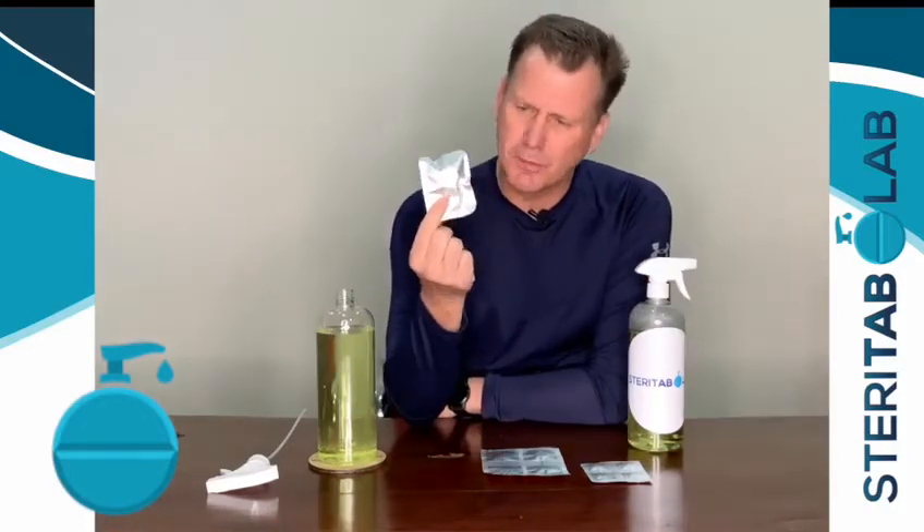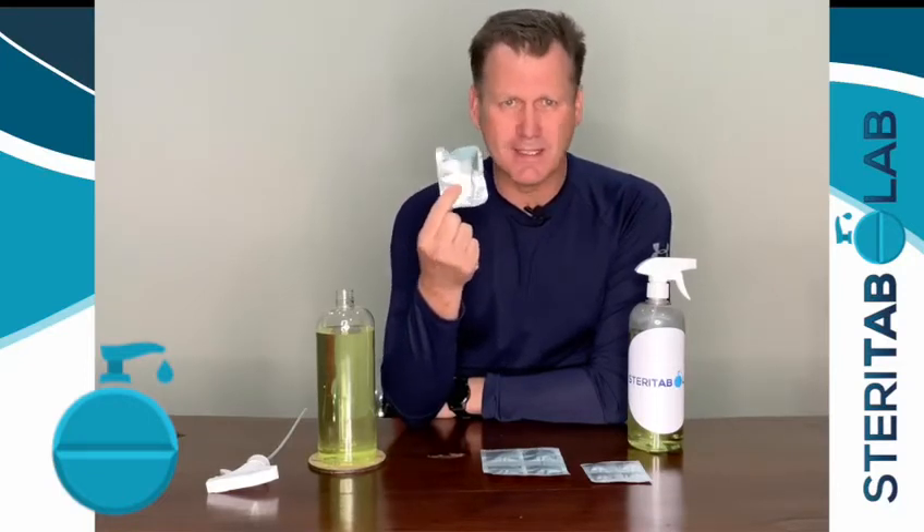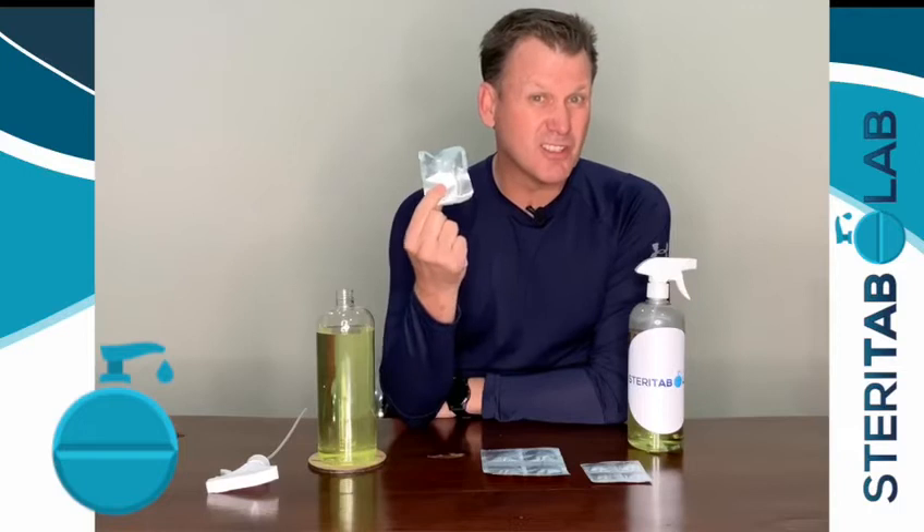Number three, this little sachet over here is a 20-litre sachet. Could you imagine if you were to carry 20 litres or a thousand litres of product on a truck? It would cost you a living fortune. But I can put a handful of these in a briefcase or in a satchel and mix product on site.